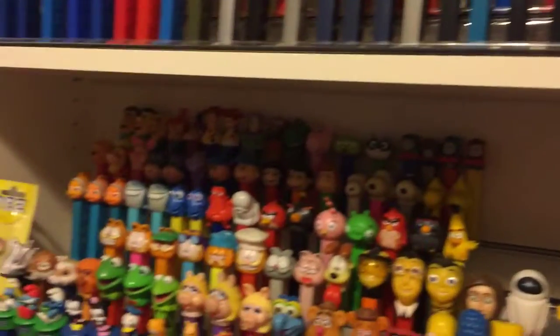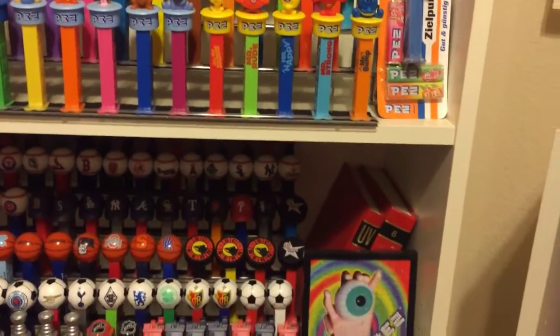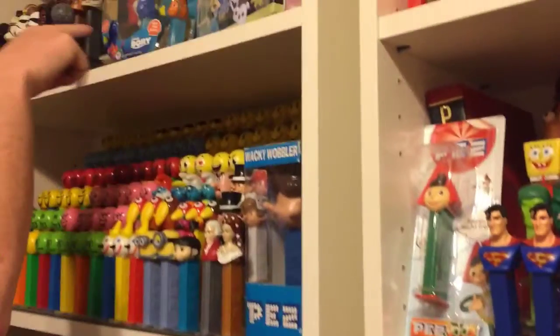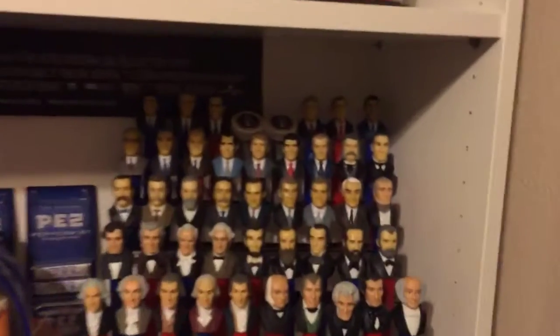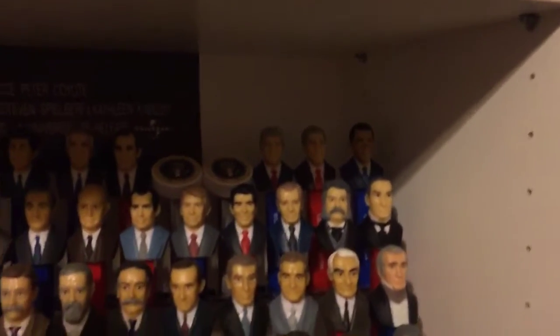I sent this over to him — I don't think he realized how awesome it was just by video. Yeah, it's pretty neat. Oh look — it's in a fishbowl! And then I can't not show you — look at this, it's all of the presidents.